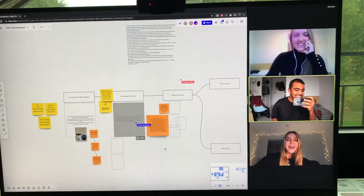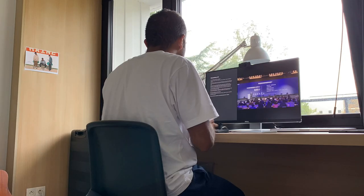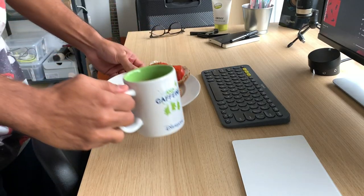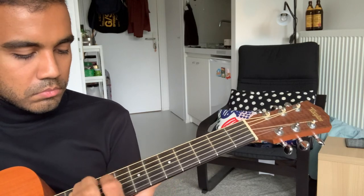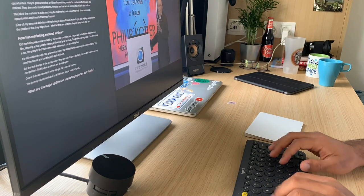Today, I'm attending classes, doing group projects, socializing with friends and family back home, doing assignments — all on Zoom. I also sit at this desk to eat, watch TV, and work on other projects in my free time. Today I'm going to show you what my desk looks like, what all is on it, and what equipment I use to make my new Zoom life much more comfortable.